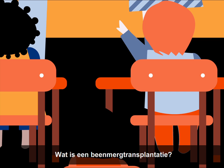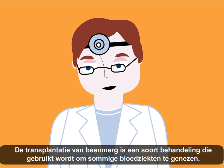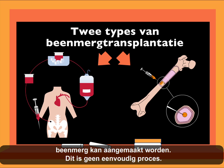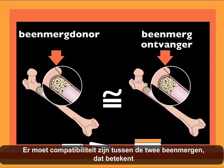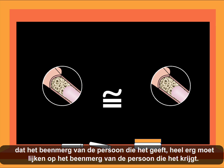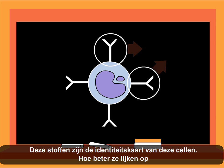We call this a bone marrow transplant. What is a bone marrow transplant? How is it done? A bone marrow transplant is a type of treatment used in the cure of some blood diseases. It consists of the replacement of sick bone marrow with healthy bone marrow cells. However, it is not a simple process, as there must be compatibility between the donor's bone marrow and that of the patient. In white blood cells, there are specific markers called antigens that are the ID of these cells. The more similar the antigens of the donor are to those of the patient, the more compatible the bone marrow will be.